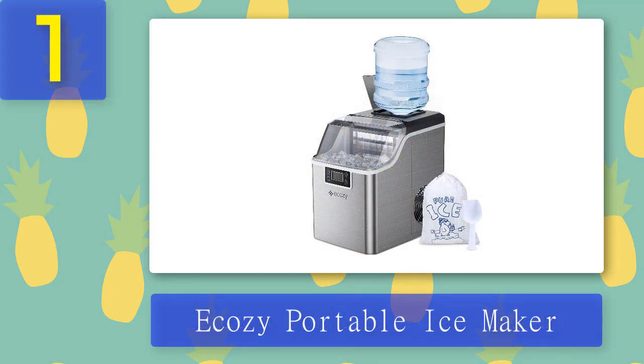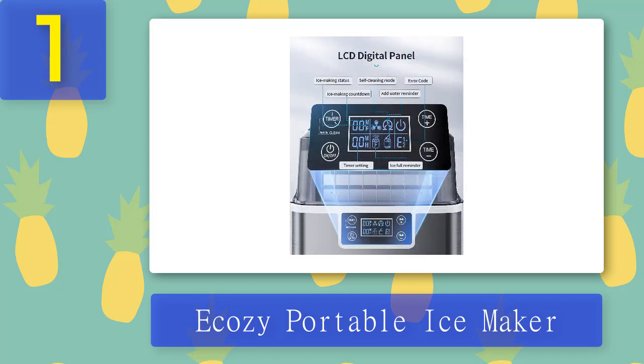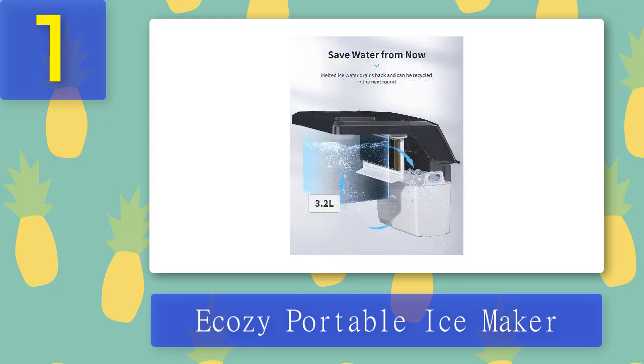Coming in at Number 1: Ekezi Portable Ice Maker. With the Ekezi Portable Ice Maker, you will never run out of ice on hot days or at parties. It takes only 13 minutes to make 24 ice cubes and up to 44 pounds of ice in just 24 hours — it's the perfect summer or occasion accessory giving you fresh ice whenever you like. This ice maker comes with some great accessories, such as ice bags, an ice scoop, and a detachable ice basket. The bags can be used to transport ice from the machine to the freezer ready for when you need it, so you'll never have to worry about not having enough ice again.